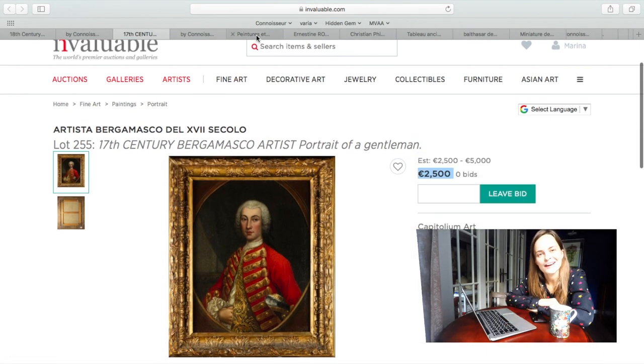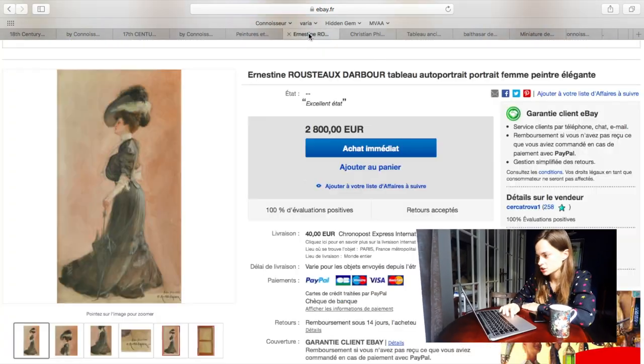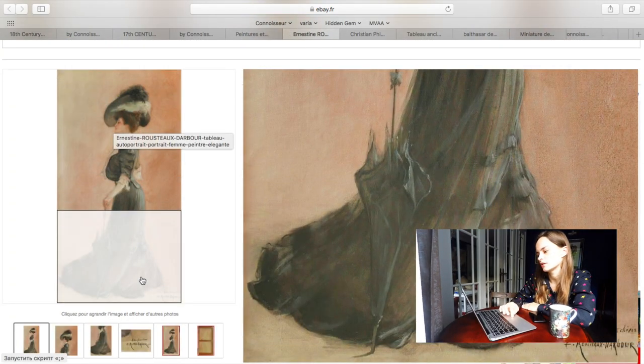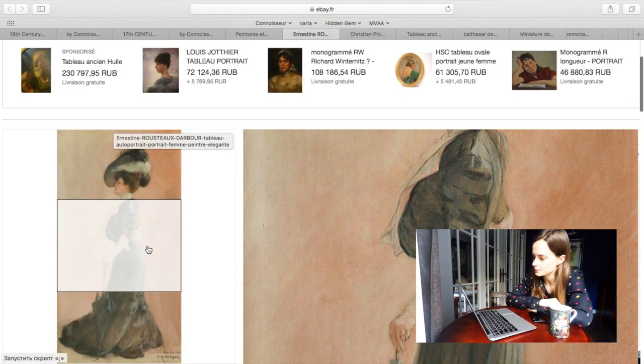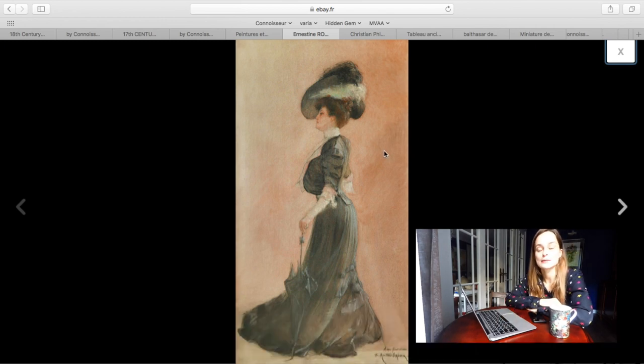Let's go right now to eBay — French eBay, actually. There are a lot more paintings there. Here's what I found. That's a very nice painting I just wanted to share with you. I just saw it appearing — have a look. It's a very nice painting. It's what they call the Gibson Girl style.